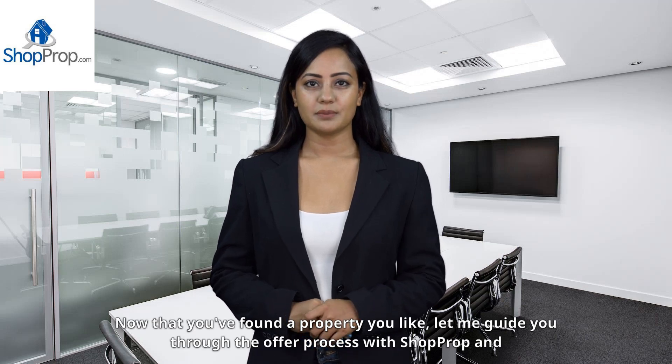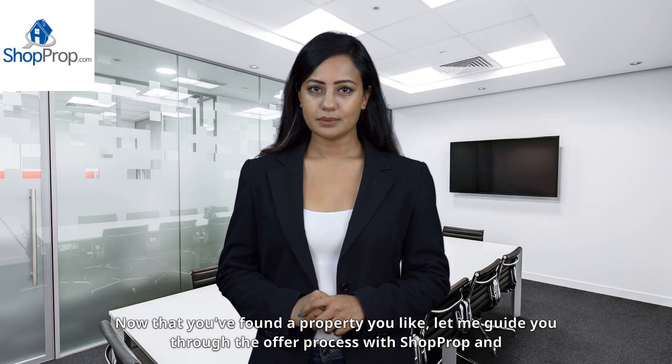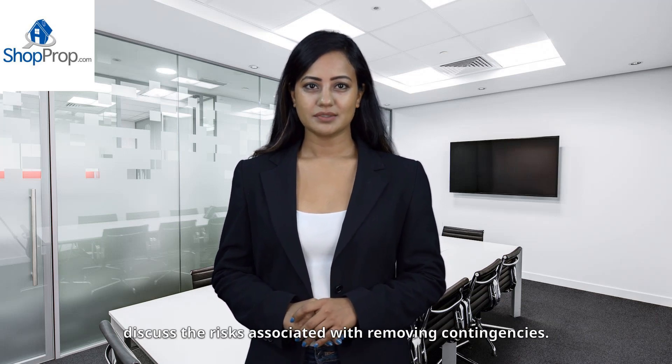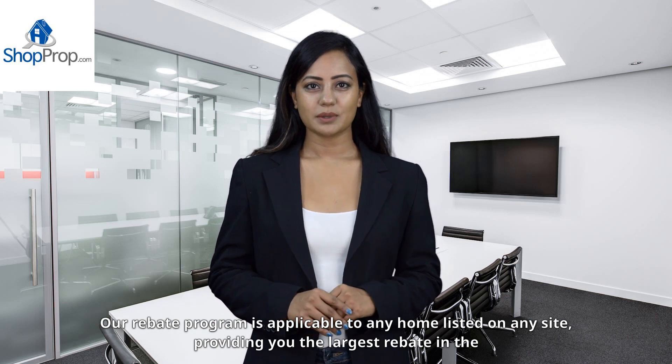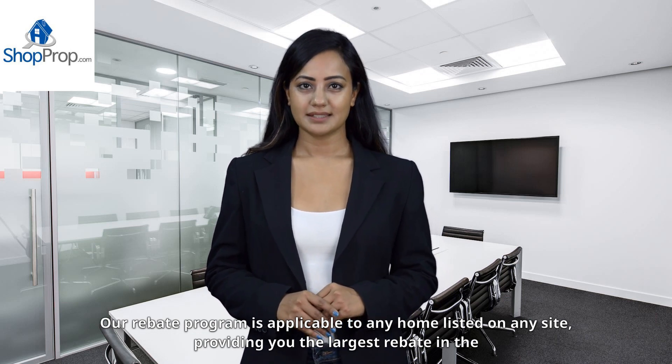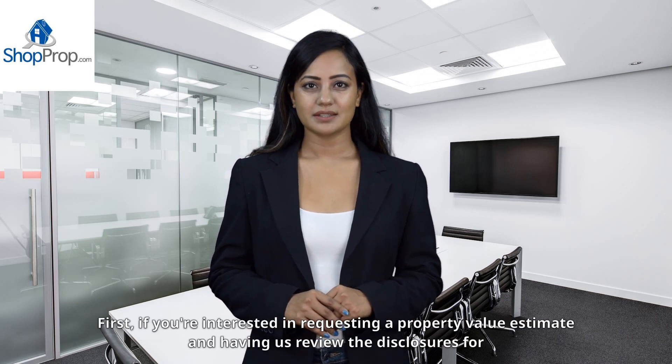Now that you've found a property you like, let me guide you through the offer process with ShopRop and discuss the risks associated with removing contingencies. Our rebate program is applicable to any home listed on any site, providing you the largest rebate in the industry.